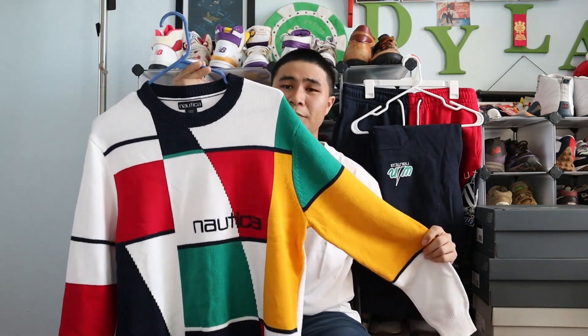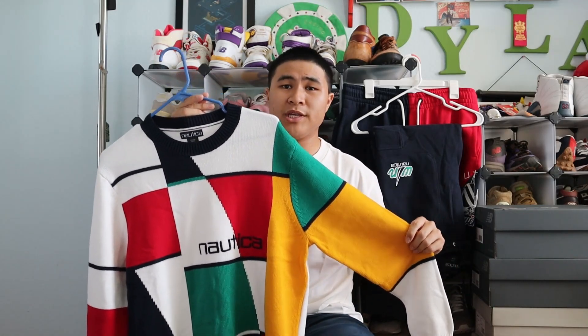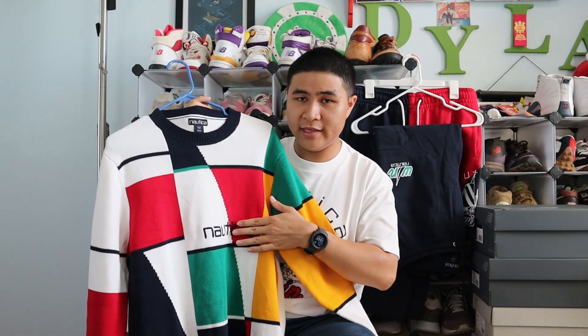The next piece I got was this really dope color-blocked sweater. This is definitely going to be one of my go-to sweaters for the colder months. I just love the color blocking — it reminds me of Mondrian art pieces. I love how the Nautica logo is embroidered at the left. It's definitely a very fun piece.